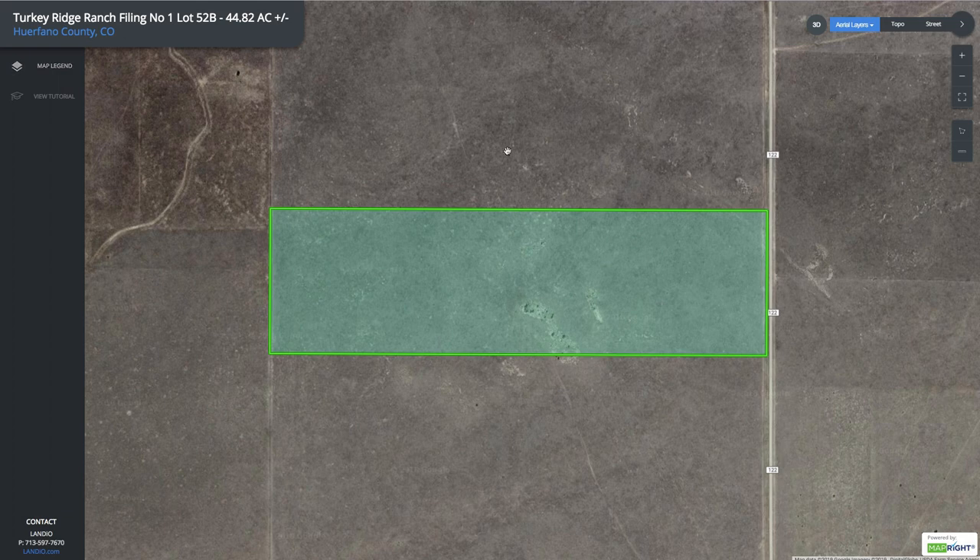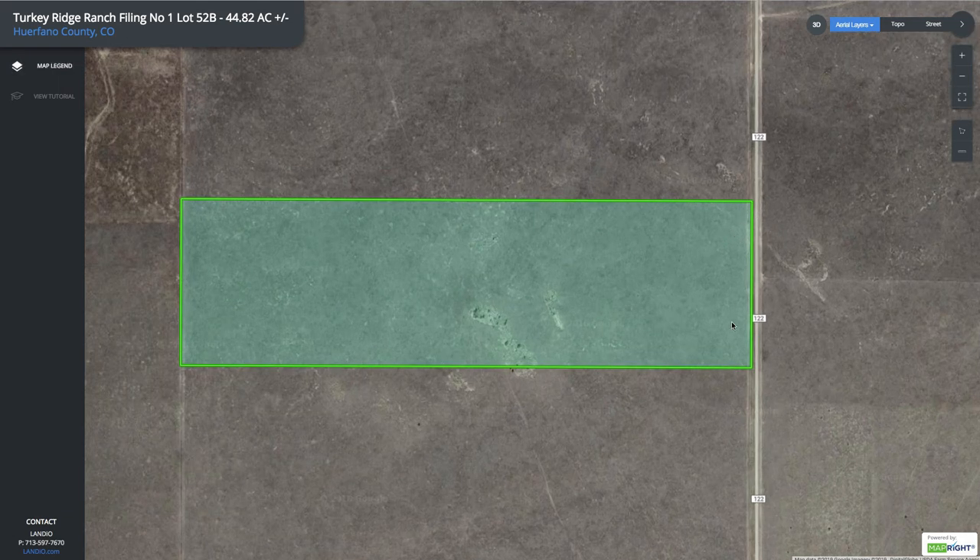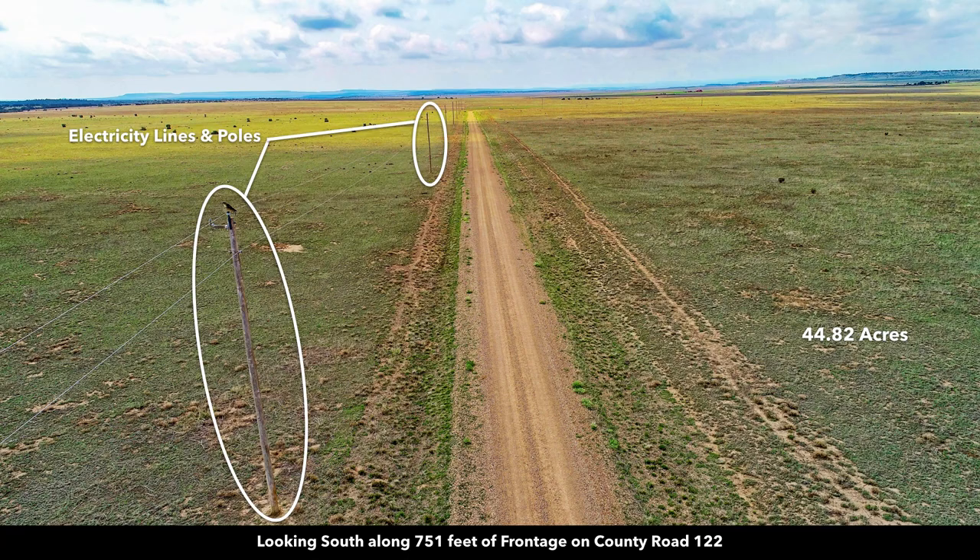This is the parcel highlighted here in green. It's 44.82 acres. Along the entire eastern boundary you have 751 feet of frontage along County Road 122. This is a photo looking south along County Road 122, and here you can see there are electricity lines and poles already in place.